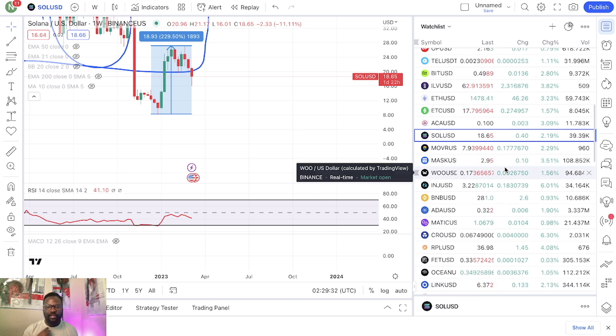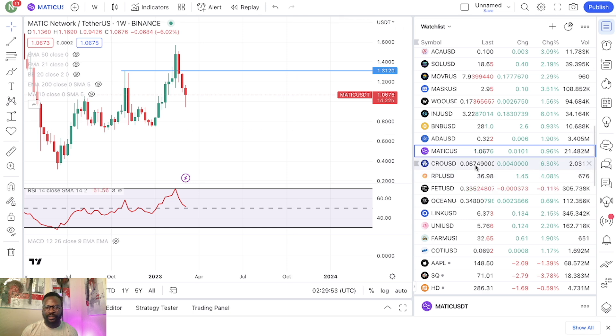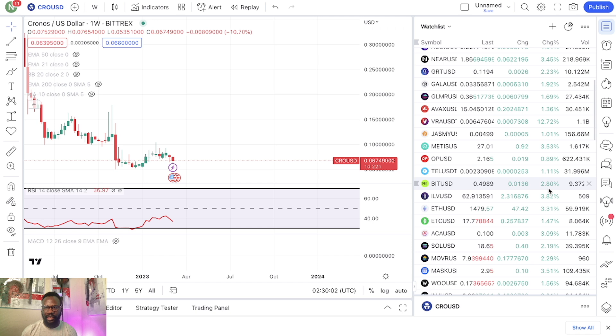We recently talked about Ethereum so we don't have to look at that. Cardano is at $0.32, not too bad. Matic is over $1 and actually doing pretty good. CRO is actually doing pretty good — up 6%. So maybe one of the big gainers today.